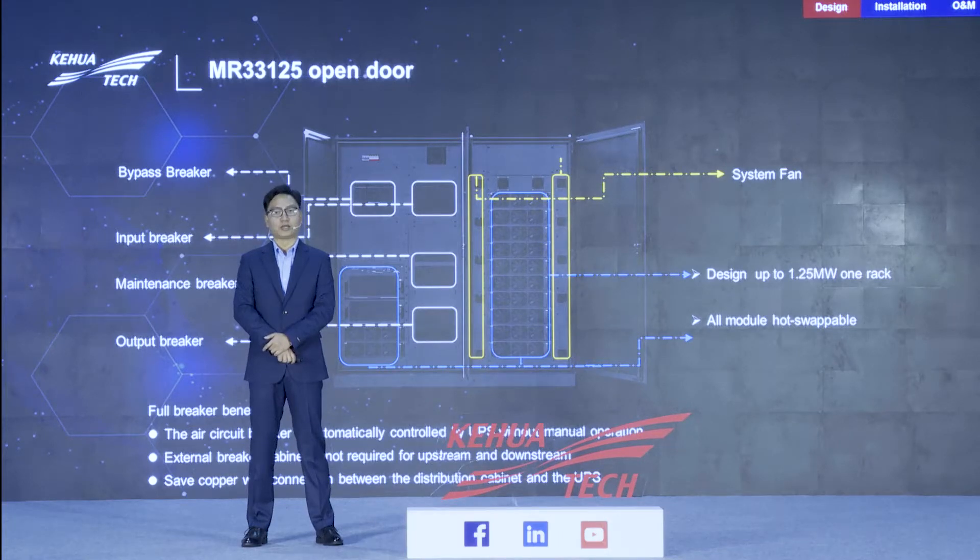The key points we are considering: first, the air circuit breaker is automatically controlled by the UPS without manual operation. Second, it saves the cost of upstream and downstream distributions — the UPS can be directly connected to the power load and source. Third, the cable length is shortened, saving the cost of cables between the power distribution cabinet and the UPS. For high power systems, cable cost is a very important factor.